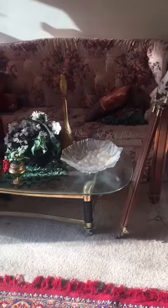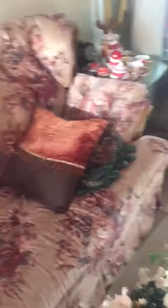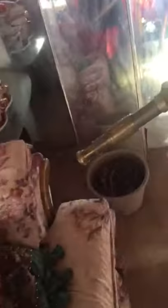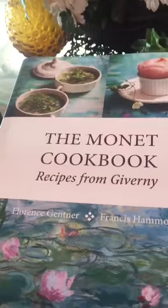What I'm going to do is take you to my living room. This is my telescope that I got years back. You can see me in the mirror, and I'm going to sit down and show you guys the book — the Monet Cookbook: Recipes from Giverny, or however you pronounce it.